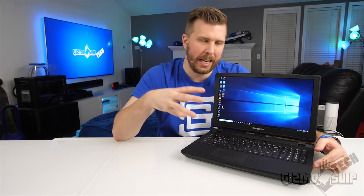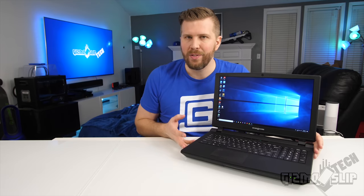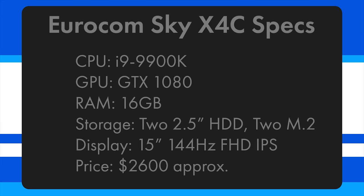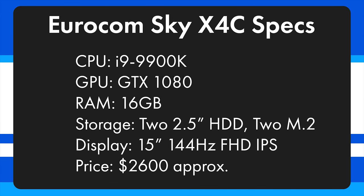Welcome to another episode of Gizmo Slip Tech. Today we're looking at the world's fastest 15-inch laptop. There is literally no other laptop that is faster, especially from a processor perspective. We have a full desktop 9900K in this 15-inch chassis, which is basically unheard of. This thing is a little performance monster.